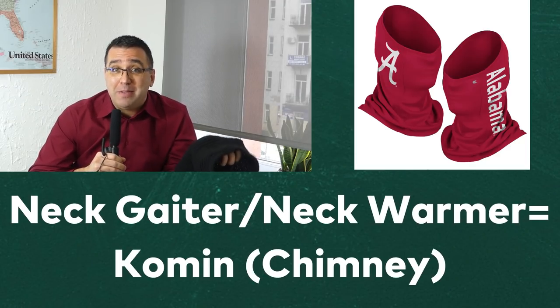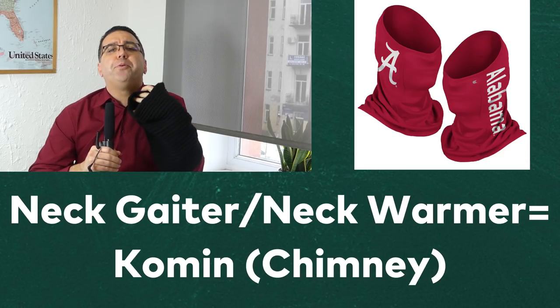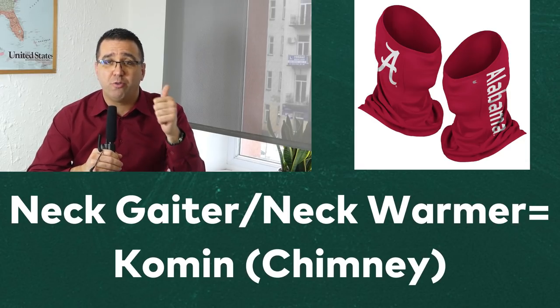Do I have any fans out there who wear neck gaiters or neck warmers? Poles have a great word for this — they call it komin, like a chimney or a chimney stack. My teacher told me to imagine the heat and steam of your body escaping up your neck through the komin, through the chimney — the neck gaiter. I have never forgotten that great association.